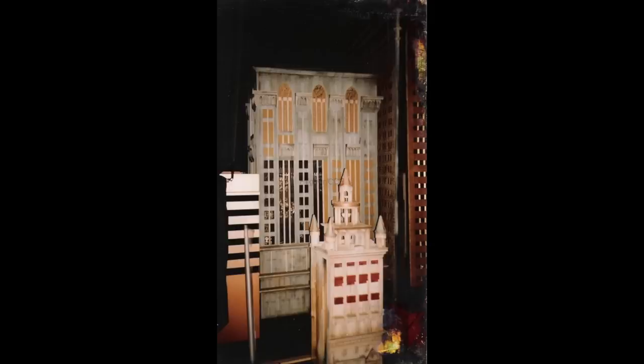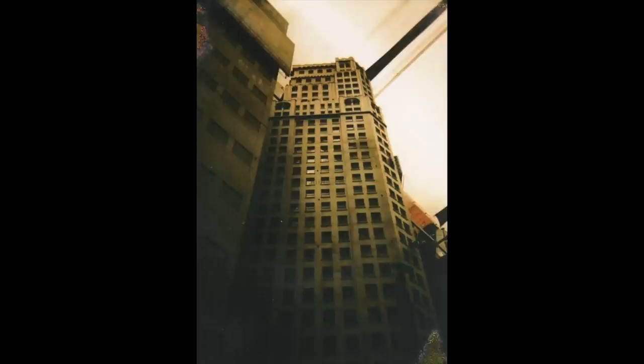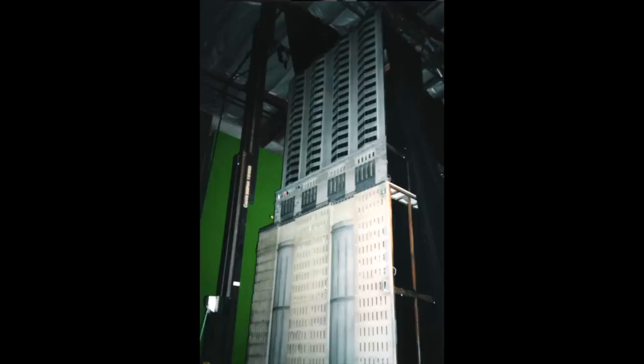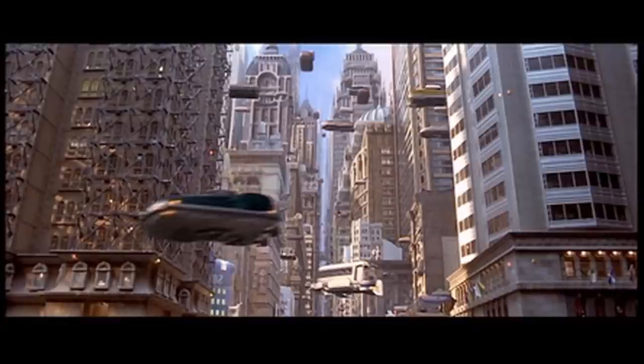With Fifth Element, we built the middle 300 feet of a building in real scale. But there was still building below and building above, and that was all being added digitally. It was done beautifully — it looked beautiful. It all fit together; you cannot see the seam of where it begins and ends. We built down the street only so far, and beyond that was all digital. The sky was digital.